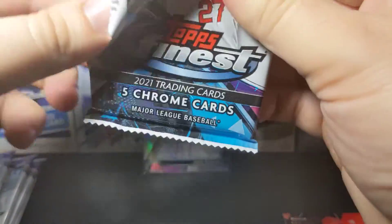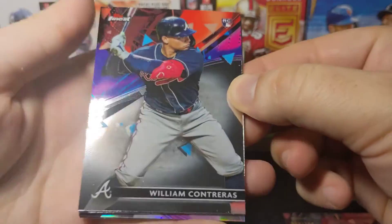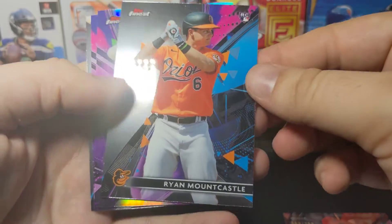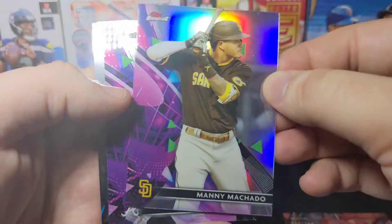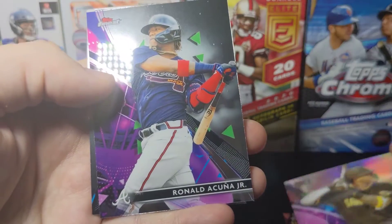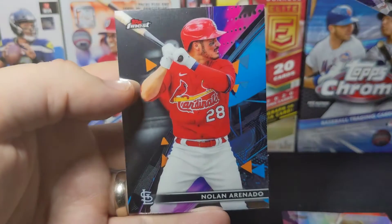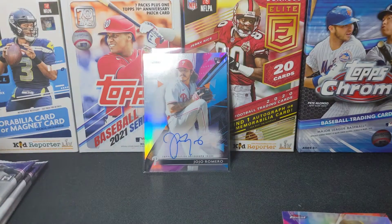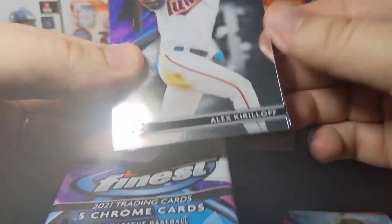Maybe we'll get a pretty cool numbered card in the rest of the box. We'll see — there's a William Contreras rookie and a Mountcastle rookie, which is pretty cool. We've got a Manny Machado refractor, an Acuña base, and an Arenado base. The Mountcastle is probably the best card out of that pack.